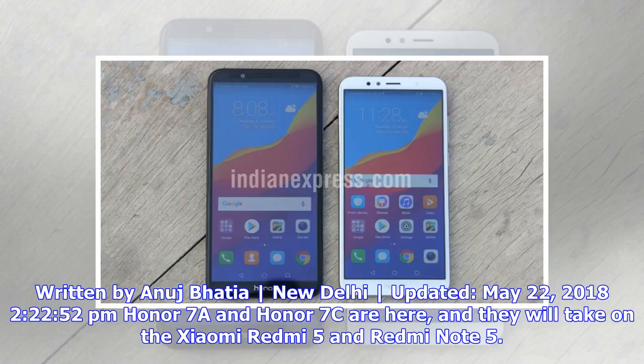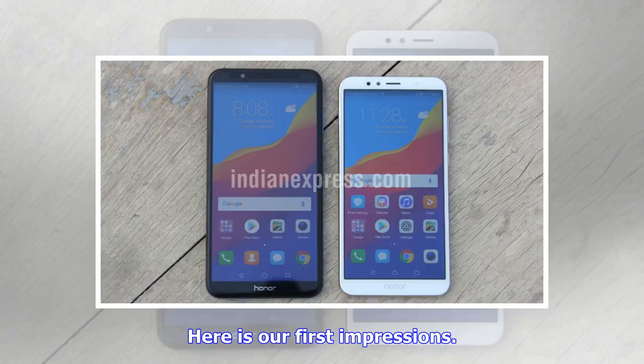Written by Anuj Bhatia, New Delhi. Updated May 22, 2018, 2:22 PM. Honor 7a and Honor 7c are here, and they will take on the Xiaomi Redmi 5 and Redmi Note 5. Here is our first impressions.